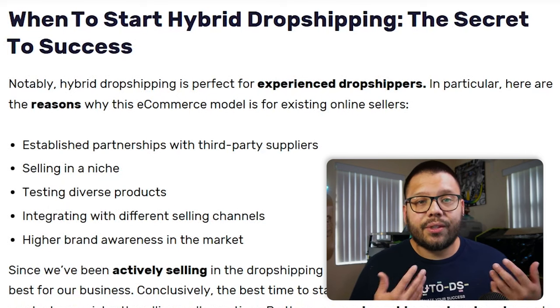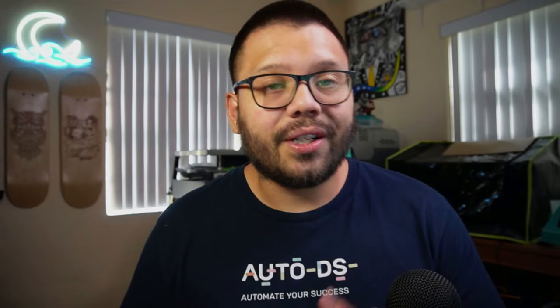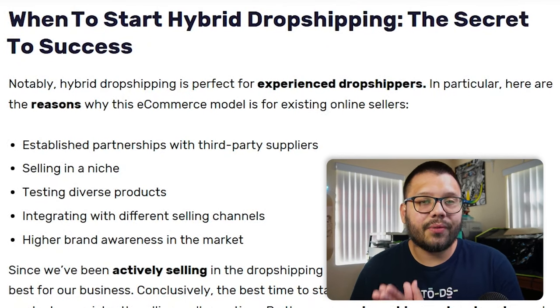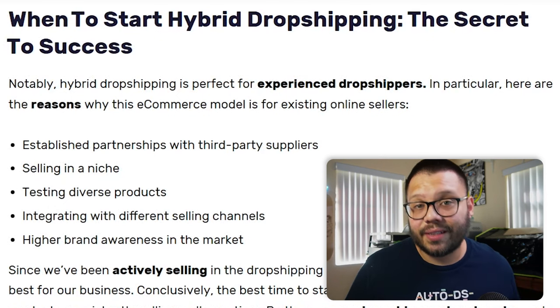Generally speaking, whenever you do want to start your own brand or sell branded products, you're not always going to have the option to purchase just one. You're going to have to purchase these items in bulk because your supplier is not going to want a bunch of inventory with your brand name on it that could potentially not sell — if that was the case, suppliers would be stuck with tons of inventory that they can't resell. So that's actually one of the biggest reasons why starting your own brand can cost a little bit more. That's why starting off with a traditional dropshipping store is your best option, because you're not going to lose money if certain items don't sell.